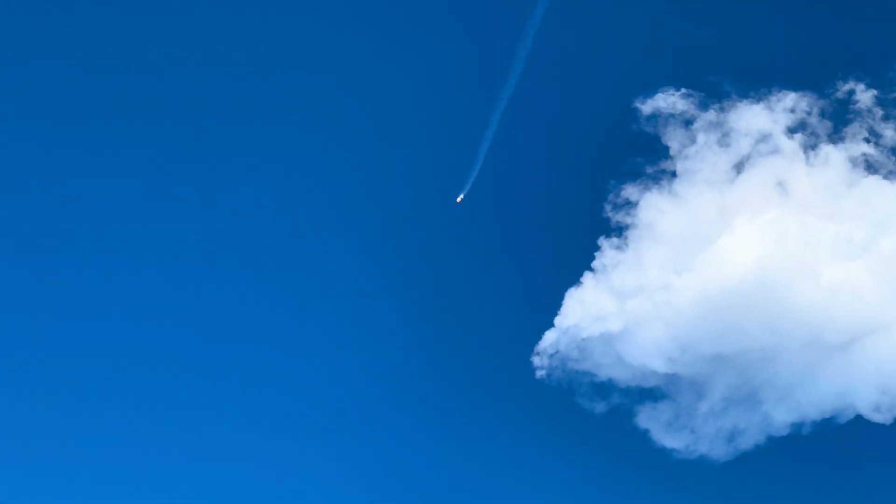Standby for a booster! Look at that — that looks incredible. We can see the booster coming back in now. Watch out for a sonic boom. It's incredible — here we go!